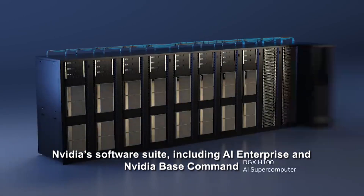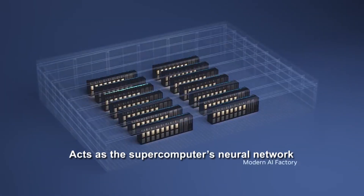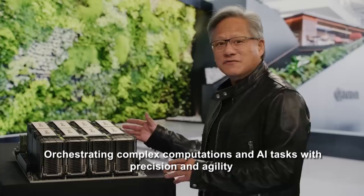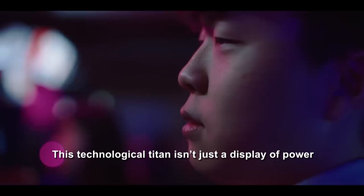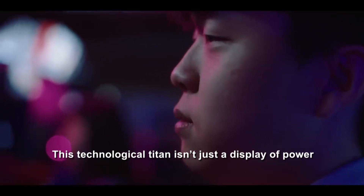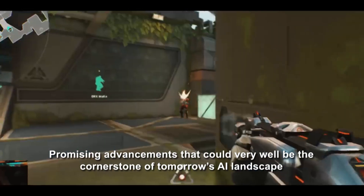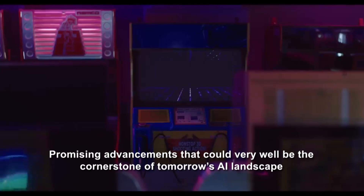NVIDIA's software suite, including AI Enterprise and NVIDIA Base Command, acts as the supercomputer's neural network, orchestrating complex computations and AI tasks with precision and agility. This technological titan isn't just a display of power — it's NVIDIA's beacon into the future of AI, promising advancements that could be the cornerstone of tomorrow's AI landscape.